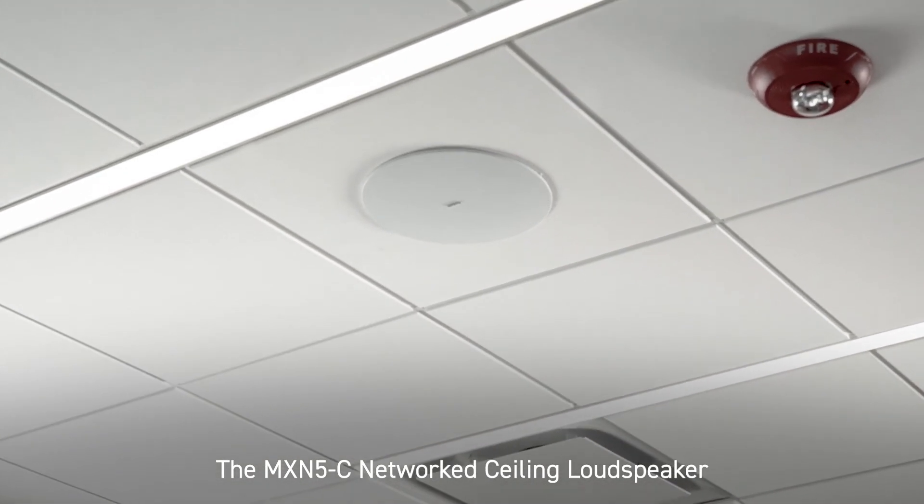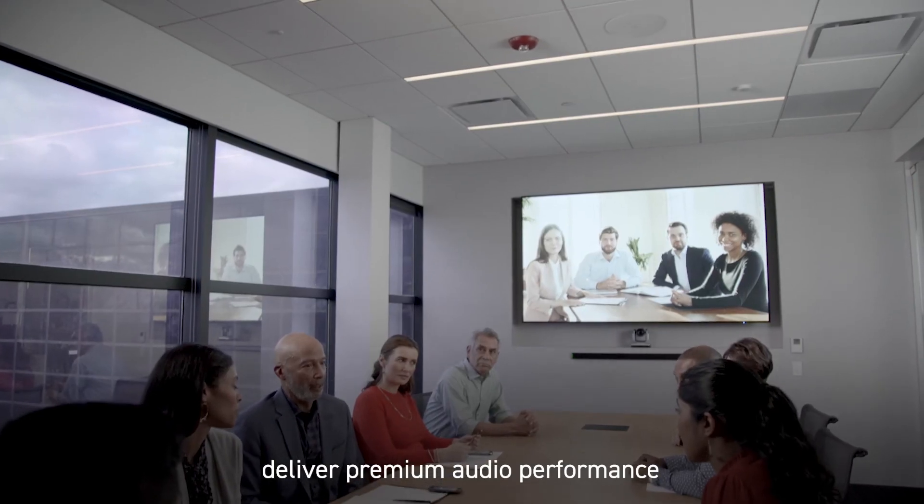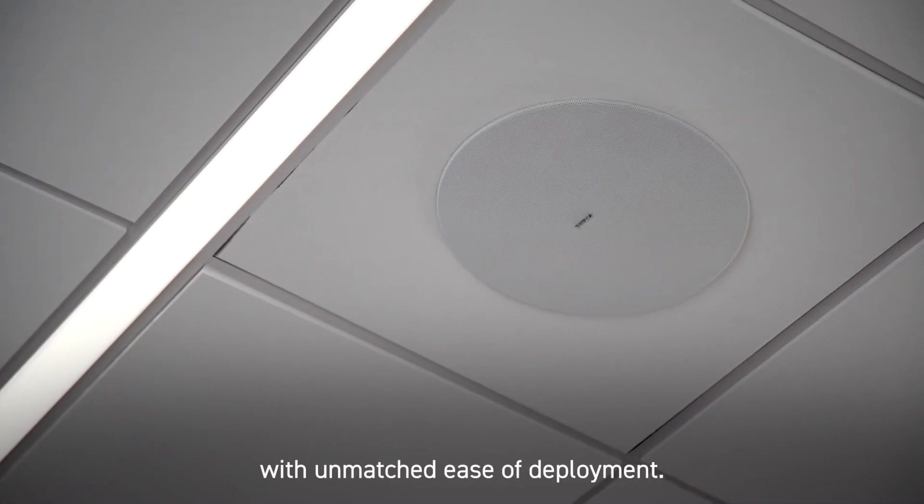The MXN5C network ceiling loudspeaker and the entire Shure network system product portfolio deliver premium audio performance with unmatched ease of deployment.